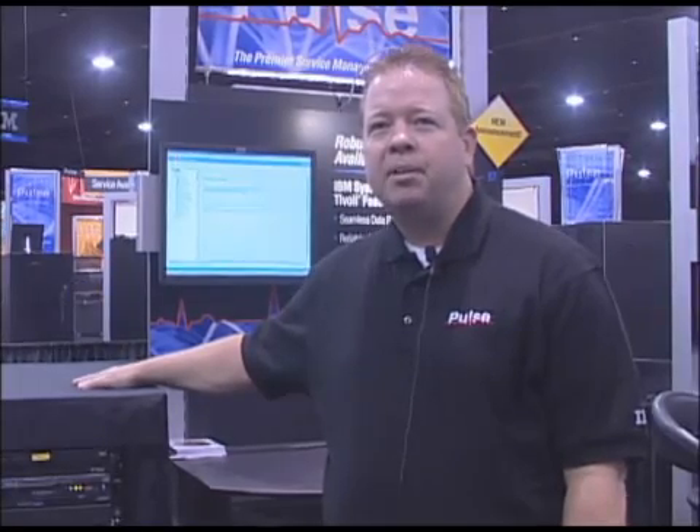Hi, I'm Bob Dalton, Worldwide Marketing Manager for IBM on the Midrange Disk Systems. I'm very excited to be here today and explain to you a little bit about some things we have going on here today.